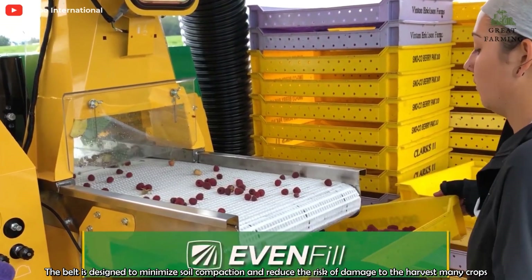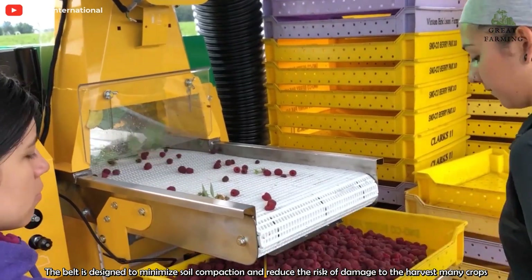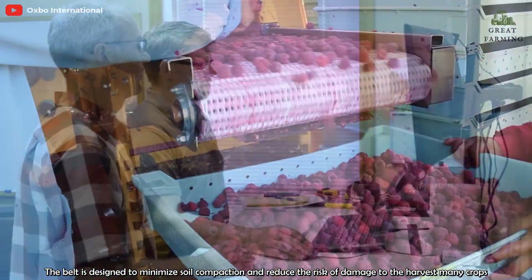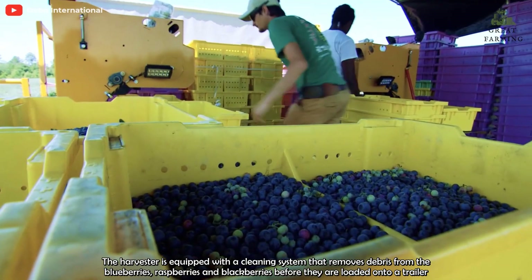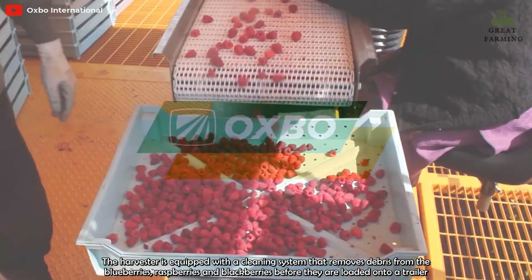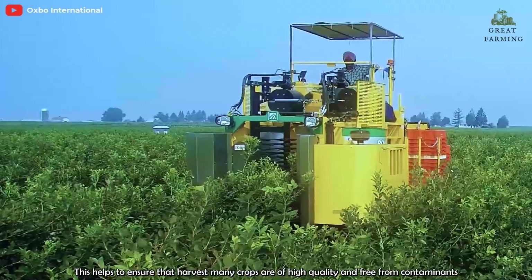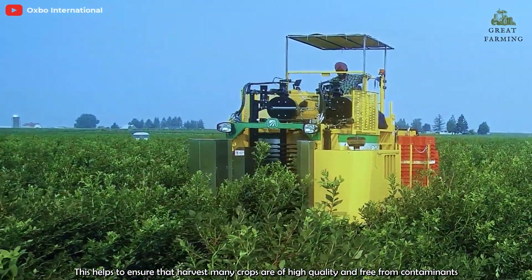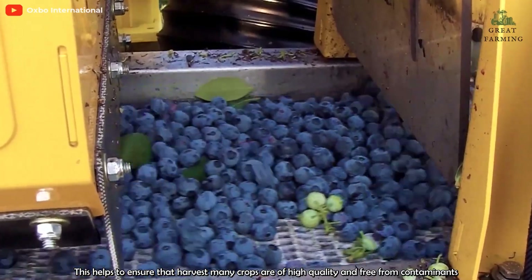The belt is designed to minimize soil compaction and reduce the risk of damage to the harvest. The harvester is equipped with a cleaning system that removes debris from the blueberries, raspberries, and blackberries before they are loaded onto the trailer. This helps to ensure that the harvested crops are of high quality and free from contaminants.